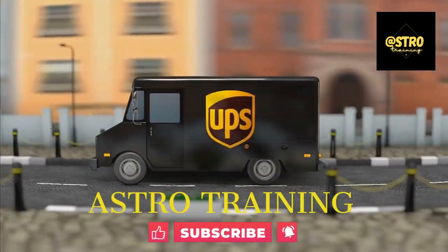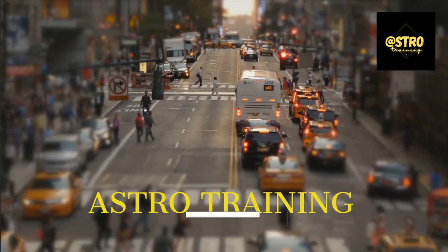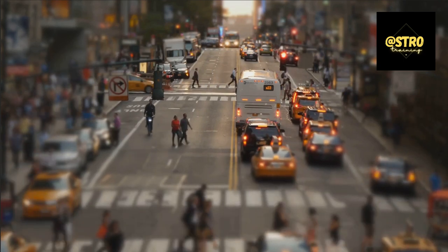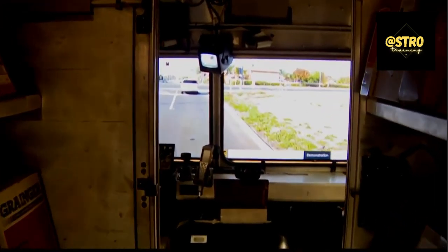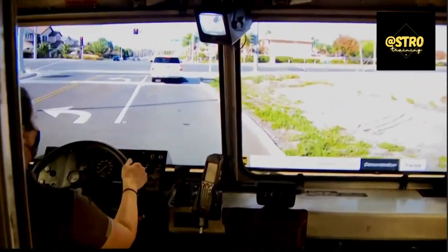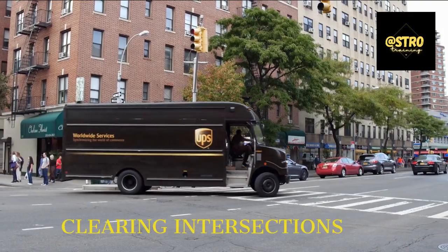Hey there, future UPS Integrad superstars. Welcome to the Astro Training Channel — your guide to success. Our channel is designed to help you ace your UPS Integrad class. Whether you're a beginner or just looking to brush up on your skills, our videos are tailored just for you.